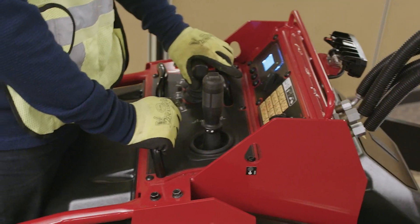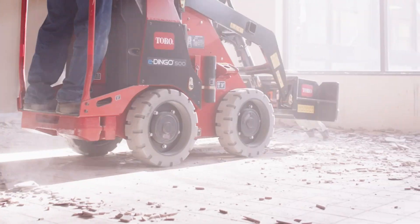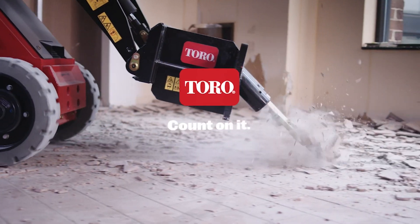So when can you actually get your hands on a new E-Dingo 500? Toro plans to launch this new machine later this year, around the summer of 2023.